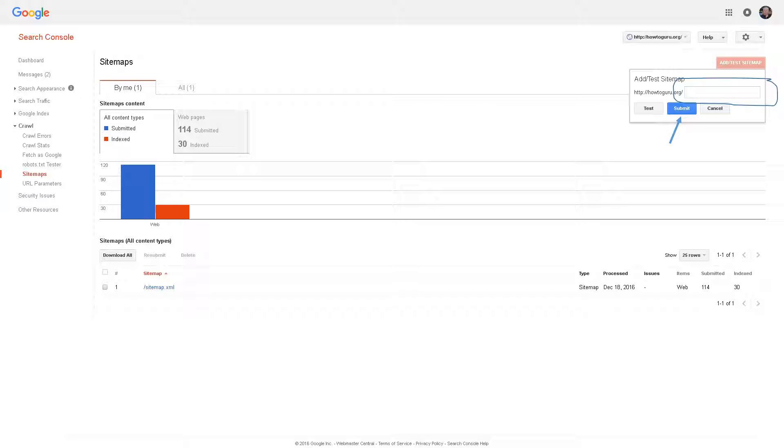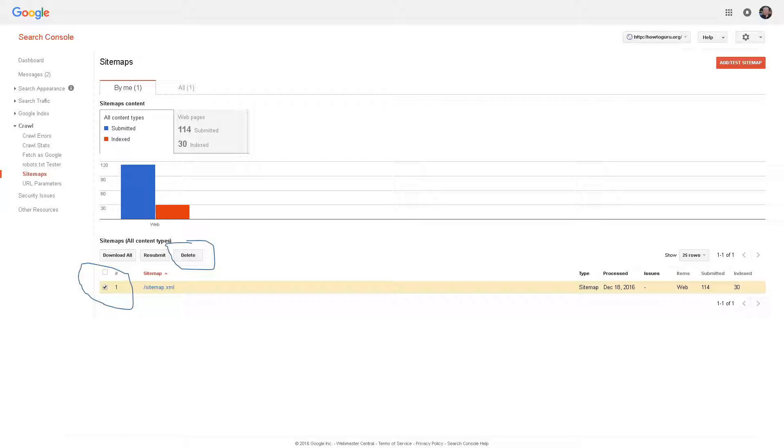If you find you now have two sitemaps registered, delete the one you don't want by check-marking the box to the left of it and then clicking the delete button. Your sitemap is now current and will tell Google which web pages to know about for your site. Note that sitemaps are not automatically updated unless you are using a widget or plugin — such as on a WordPress site — so when adding web pages, be sure to update your sitemap files so they get registered with Google for organic searching.